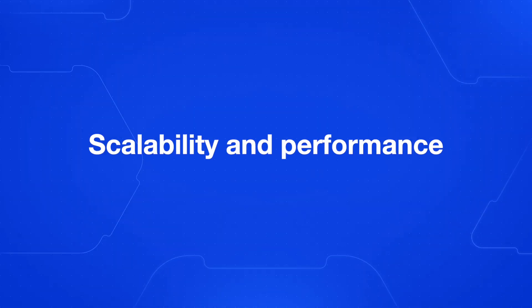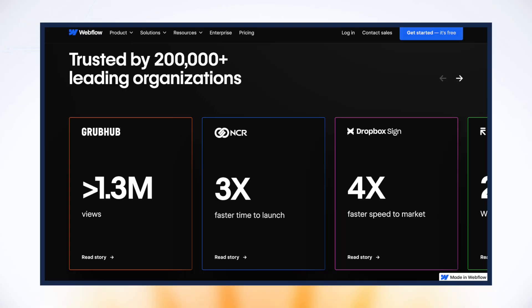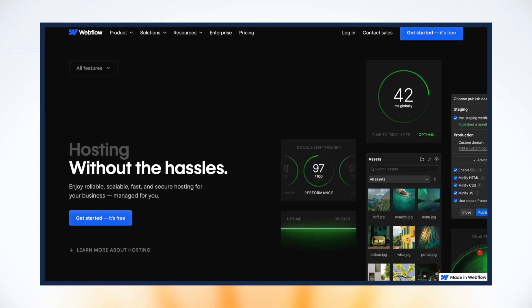Next, let's talk about scalability and performance. Webflow sites are built on clean code that scales with your needs. There are really large Fortune 500 companies that trust Webflow for their websites, which makes me feel really comfortable that my website is going to stay online and scale really well. Webflow's hosting infrastructure ensures fast load times and reliable performance, even for high traffic sites.